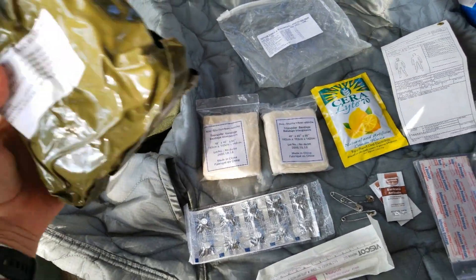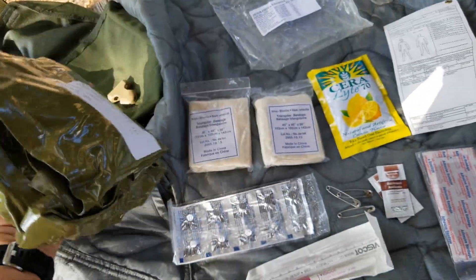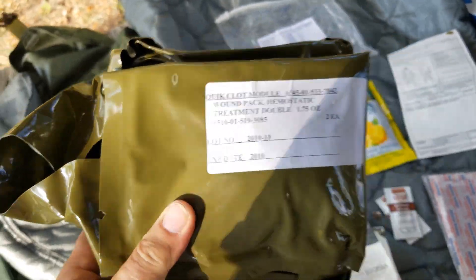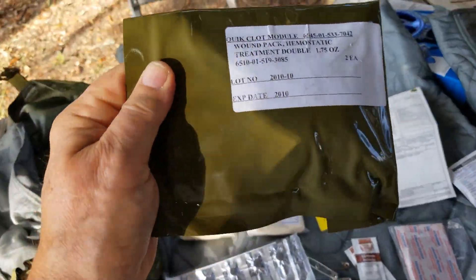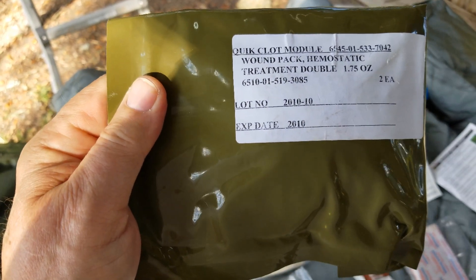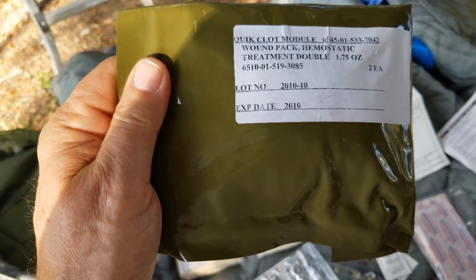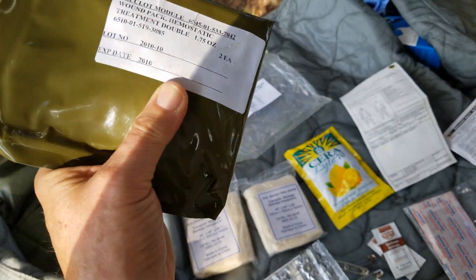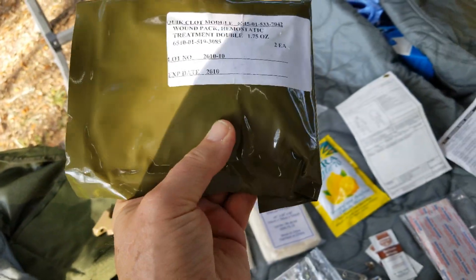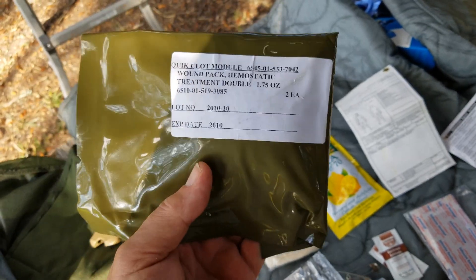Let's look at these other two items. First is the trauma module, and then attached to it is the quick clot module. This quick clot module — I don't know the lifespan of quick clot, I'll look it up — but obviously this stuff is pretty old, though it's never been out of here. It says 2010 expiration date, so that's 13 years. It feels pretty hard. I may go ahead and open that; I don't know that it's any good anymore, and it's not something I would want to count on.